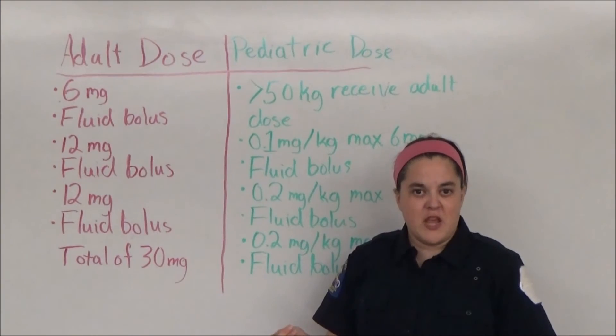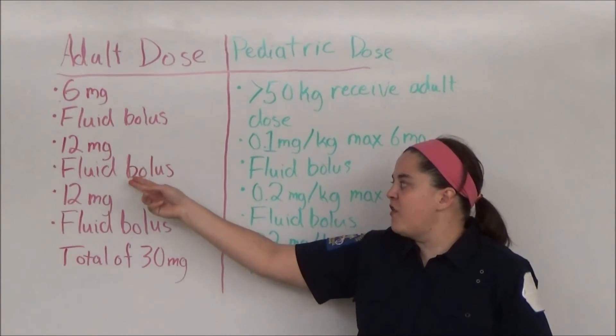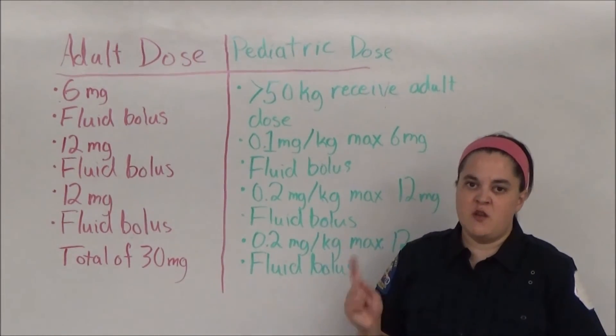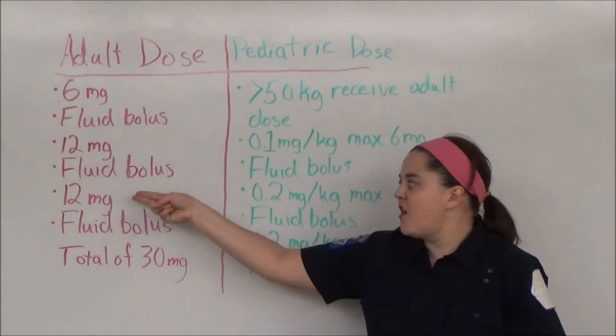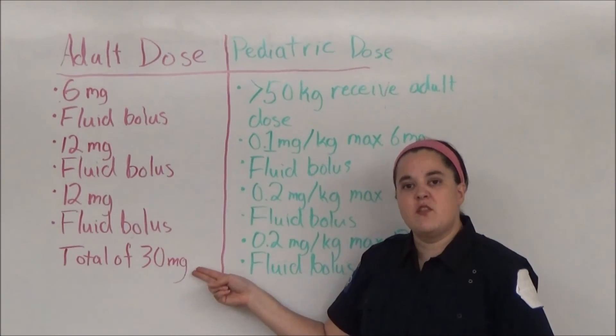If that doesn't convert the patient in 1-2 minutes, I give 12 mg, followed by another fluid bolus. If that still doesn't convert the patient in 1-2 minutes, I give another 12 mg, followed by another fluid bolus, for a total of 30 mg.